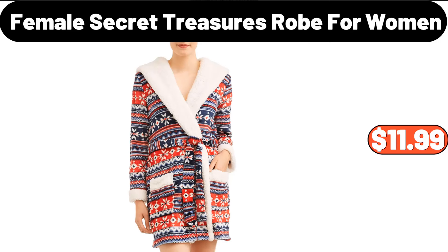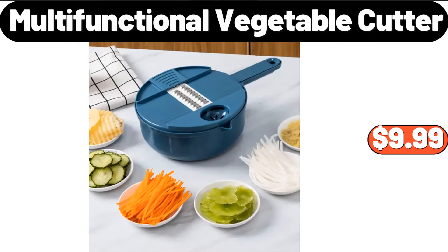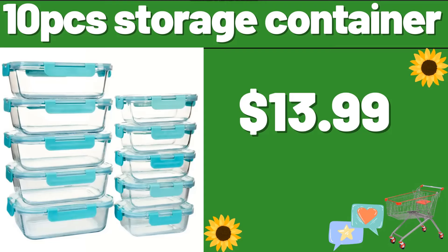Female Secret Treasures Robe for Women, $11.99. Multifunctional Vegetable Cutter, $9.99. 10-PCS Storage Container, $13.99.